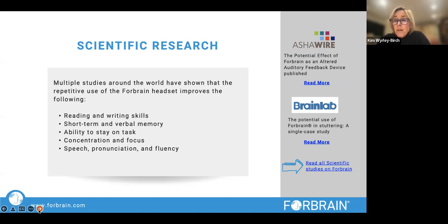Forebrain helps short-term and verbal memory. It helps the ability to stay on task. It's a fantastic tool when used for younger kids to get them to process sounds properly. For older children, using Forebrain while reading actually helps you pay attention, which then helps comprehension too. And the other wonderful thing is that it helps speech pronunciation and fluency, so your language can be more fluent and more accurate.